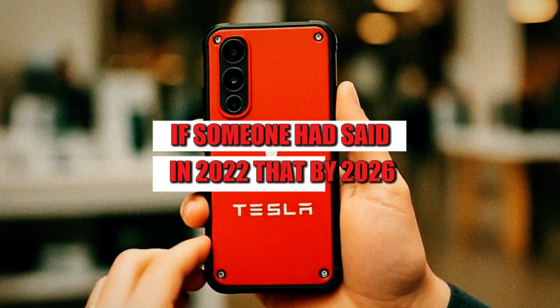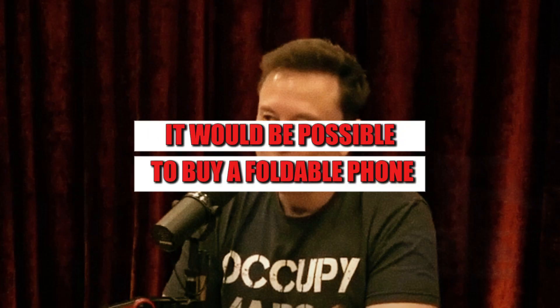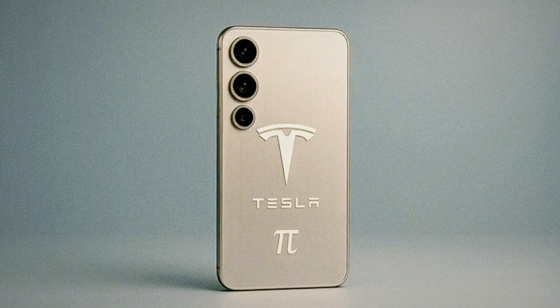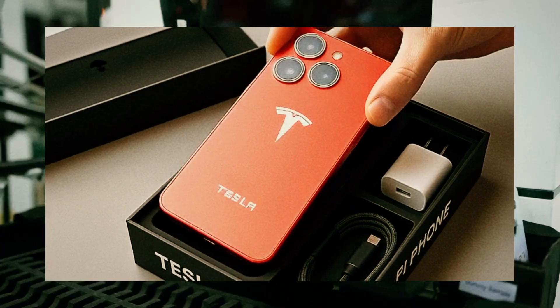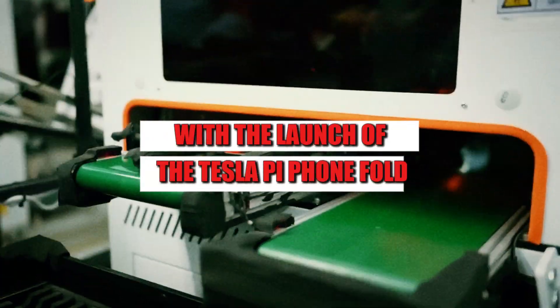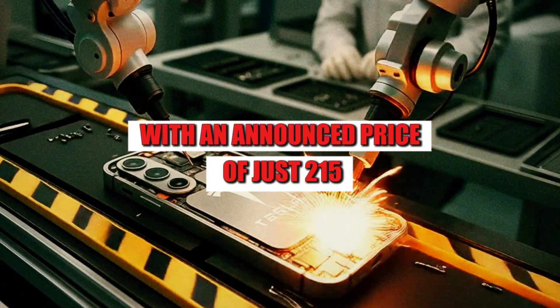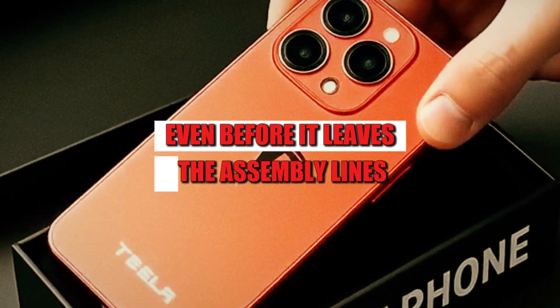If someone had said in 2022 that by 2026 it would be possible to buy a foldable phone for just over $200 and never pay for an internet plan again, most people would have laughed. But that's exactly what Elon Musk promises with the launch of the Tesla Pi Phone Fold, with an announced price of just $215. The model is already becoming a legend even before it leaves the assembly lines.